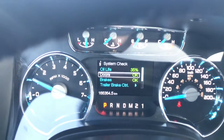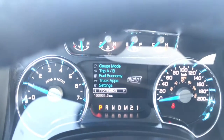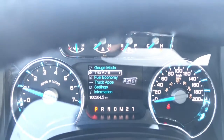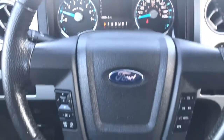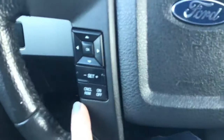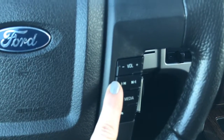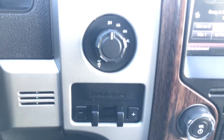You can check out your oil life and access a bunch of useful stuff — fuel economy, your trip settings. Lots of good stuff here. Coming down to your steering wheel, we have the information center buttons, cruise control, Bluetooth, and some audio controls. Here we have your trailer brake controller and your 4x4 dial.